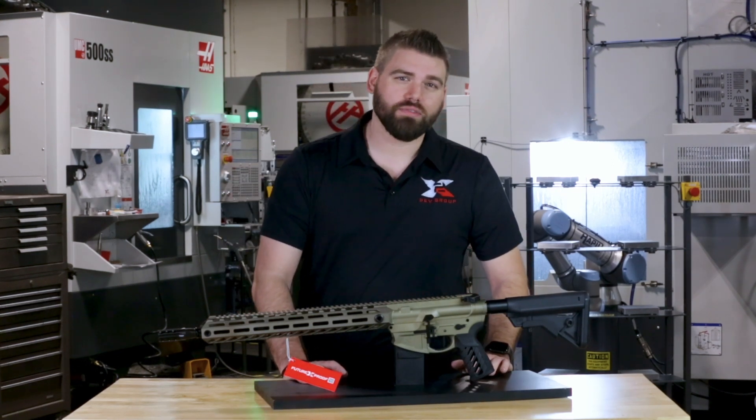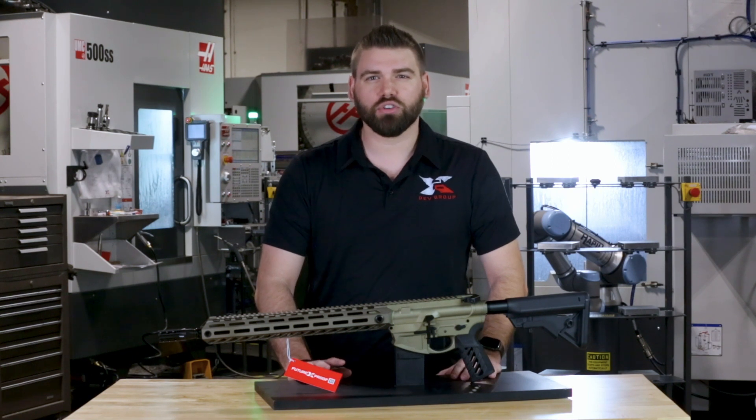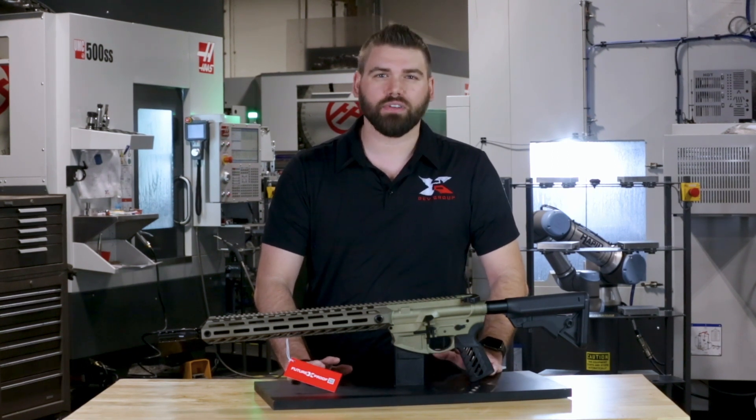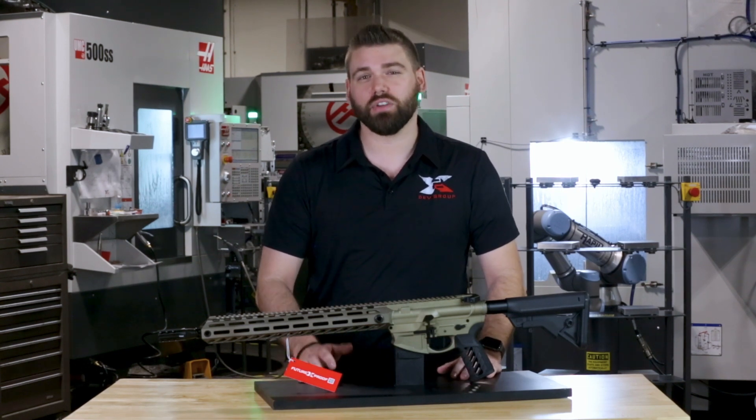So if you want to experience the ultimate rifle with the ultimate warranty, head over to our website x2devgroup.com and check out the ARX Lightfighter. It's the ultimate choice for anyone who values reliability, performance, and innovation.